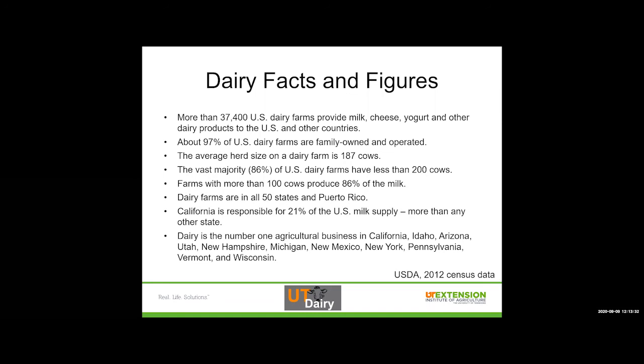About 97% of dairy farms are family owned and operated — I find that statistic surprises some people. The average herd size on a dairy farm is 187 cows; in Tennessee, our state herd average is 169. Most people find that a lot smaller than what they're thinking the national average is going to be. The vast majority of our dairy farms have less than 200 cows, but the farms that have more than 100 cows produce 86% of the milk. A lot of that comes from specialization — it's still a family business, just one that got a little bit bigger.